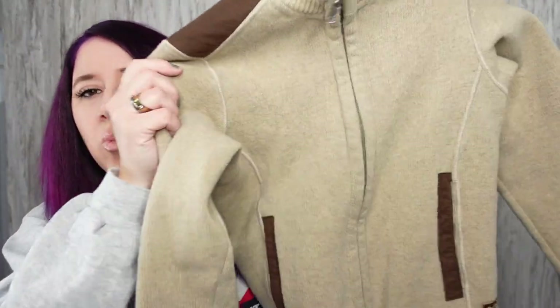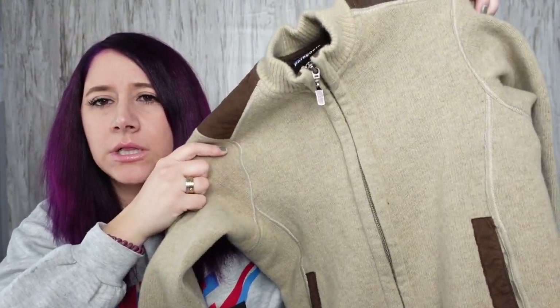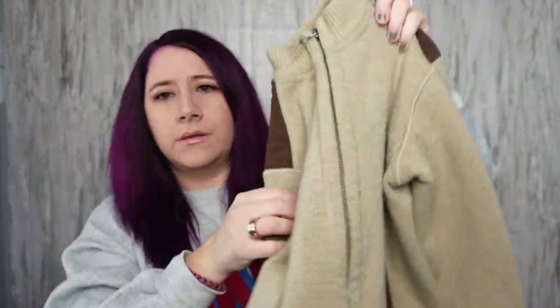I found this Patagonia jacket. It's wool, really nice. This is a women's extra small. It's got like suede shoulders. It's really nice.